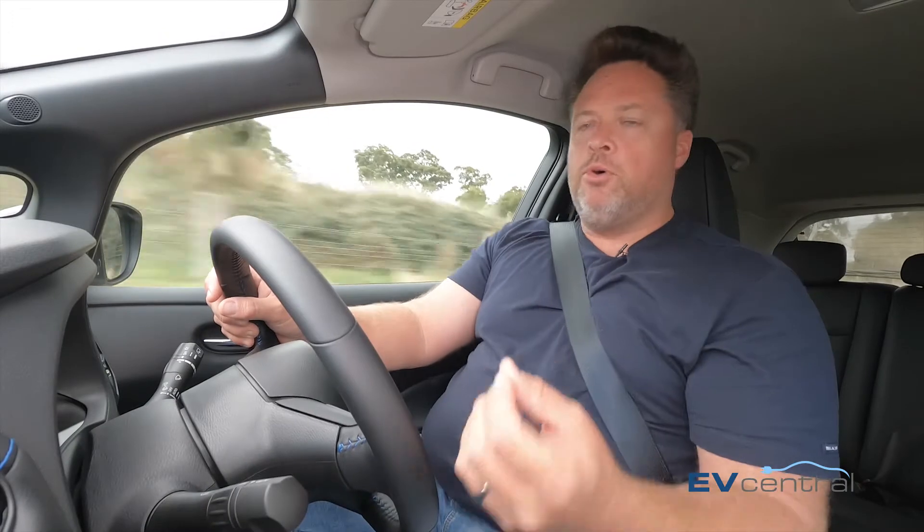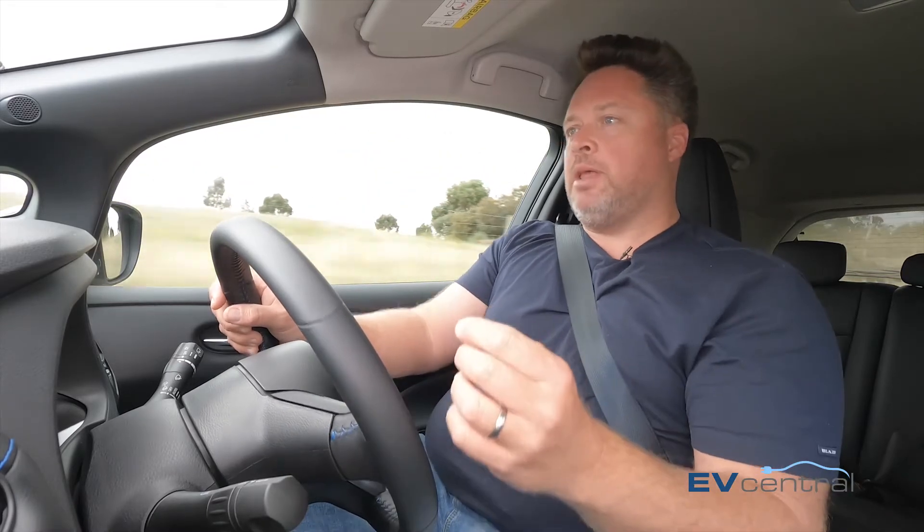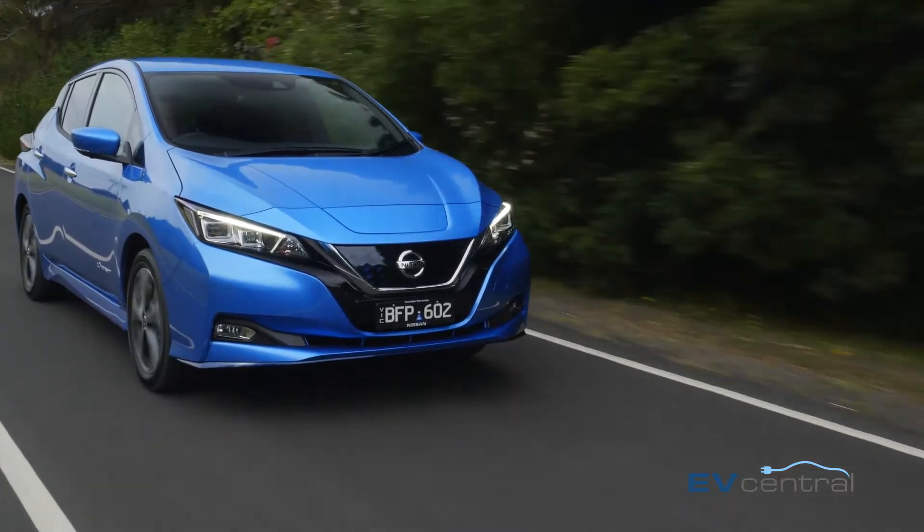Any time you get more, you pay more. In the LEAF's case, you're looking at about a $10,500 step up over that regular LEAF. The E+ is $60,490 plus on-road costs — not exactly cheap.